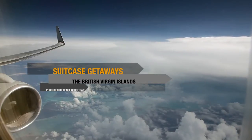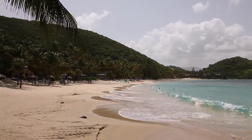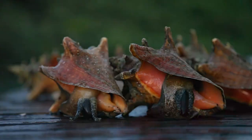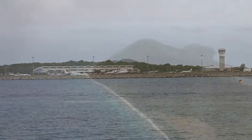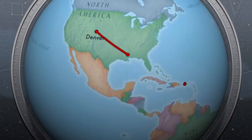The British Virgin Islands — whether you arrive by air, ferry, or cruise ship, this destination never fails to amaze. Welcome to paradise, where the official language is English and the US dollar has been the local currency since 1959. The airport, located on Beef Island, is connected by bridge to the big island of Tortola.